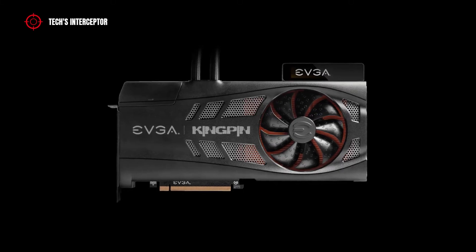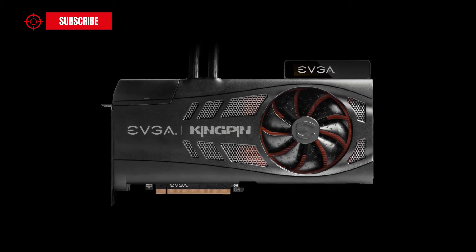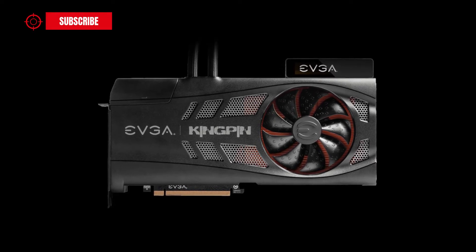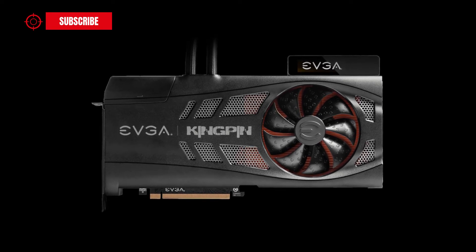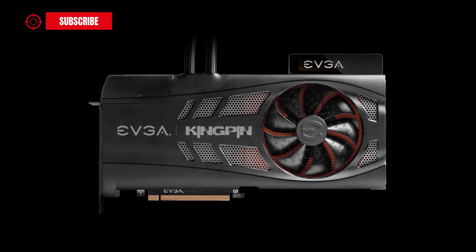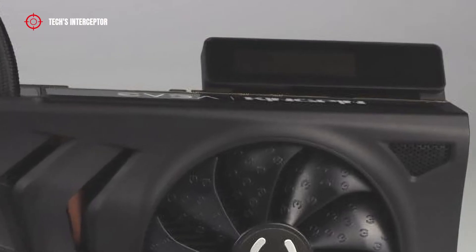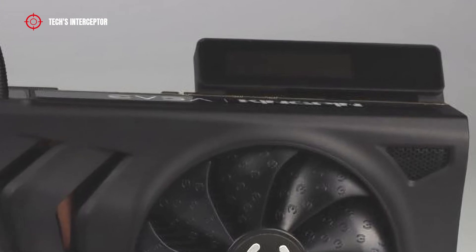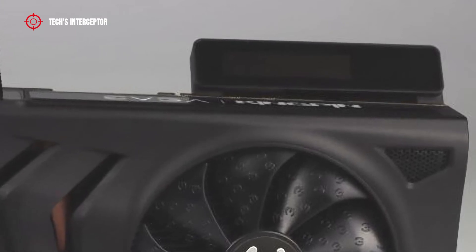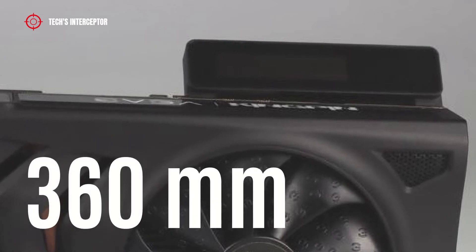The new graphics card has a design very similar to the RTX 3090 Kingpin variant, but it has a body divided into two equal parts, respectively in silver and black color. The EVGA RTX 3090 Ti was designed with a hybrid cooling system.